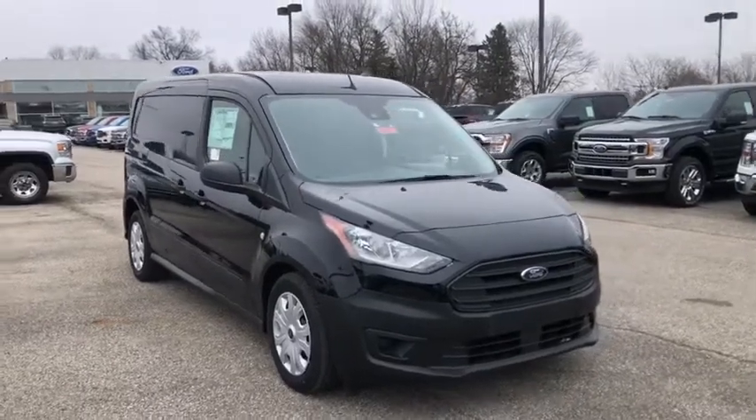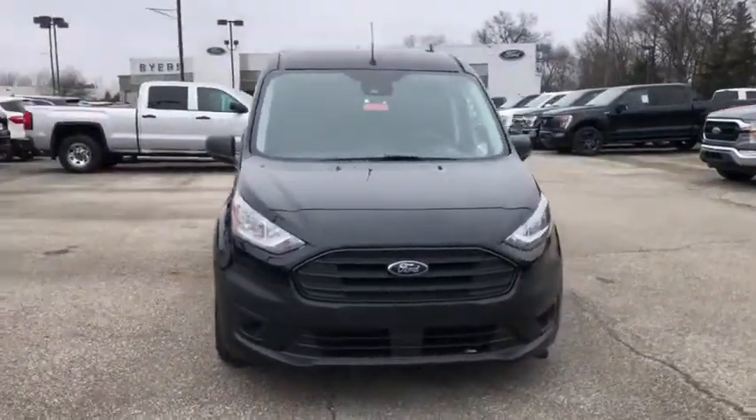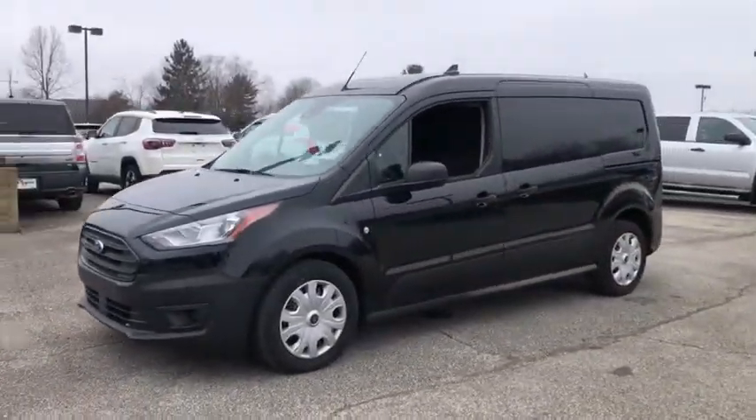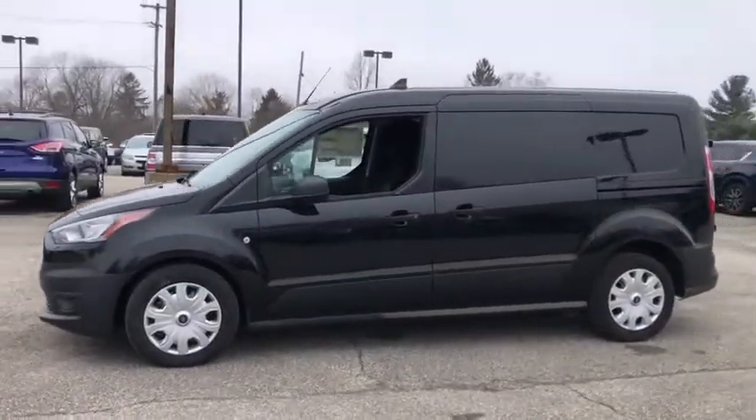Looking for the right vehicle? Check out the 2020 Ford Transit Connect. Ford Transit — the right size the whole world round. Here are some of this vehicle's great options.